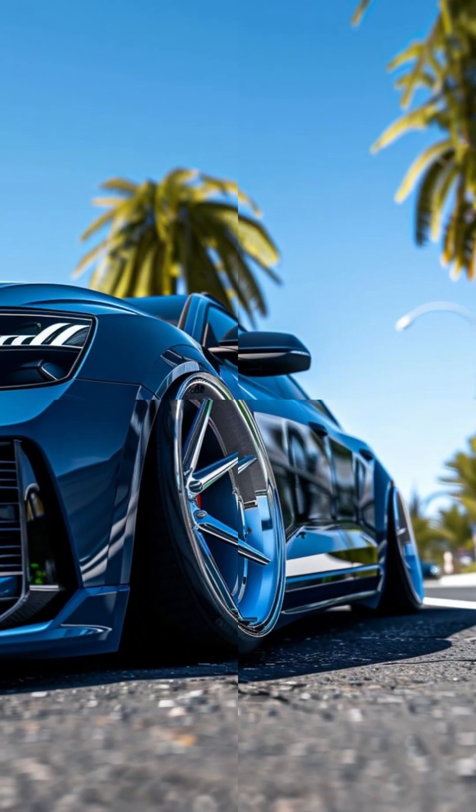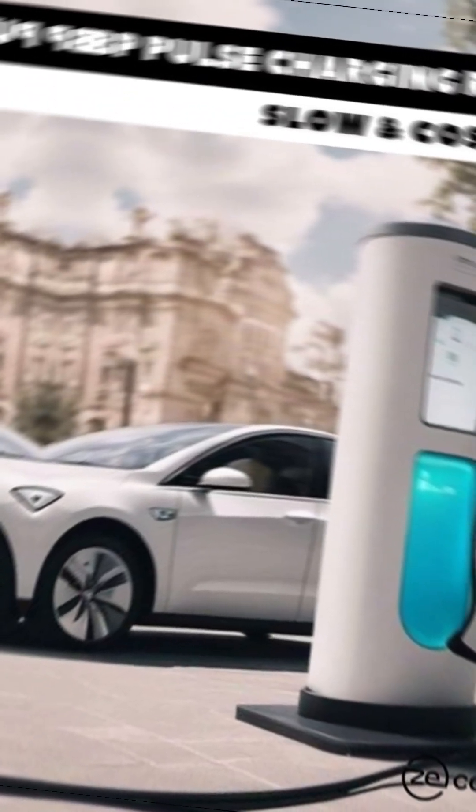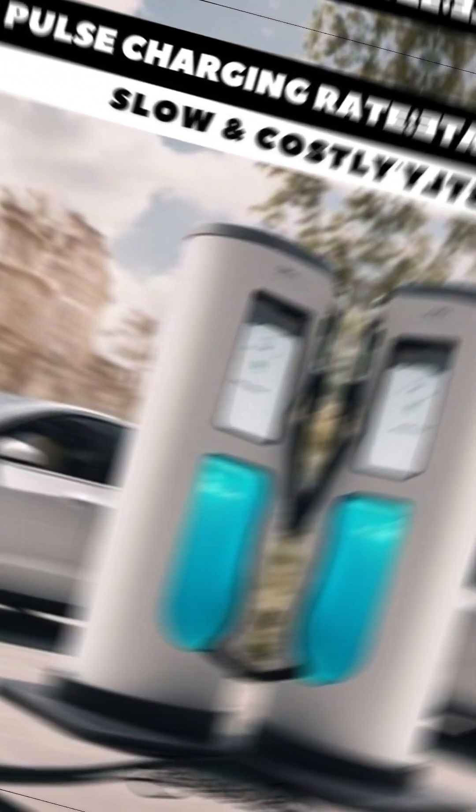EV charging speed comparison — real-world test in 30 seconds. Let's talk real charging speed, because specs on paper don't always match real life.